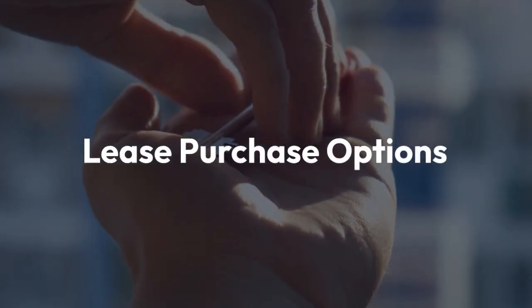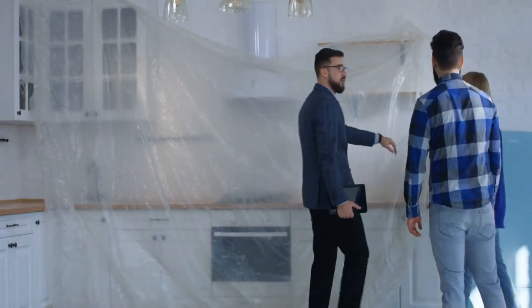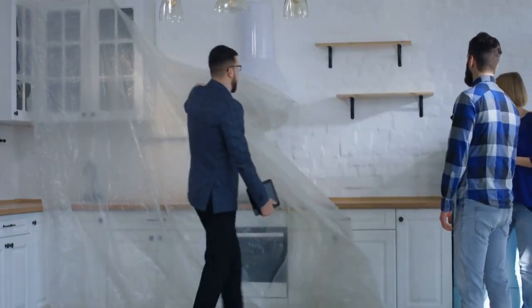Now, let's talk about lease purchase options. This is a lease agreement combined with an option to purchase the property at the end of the lease term. It's like renting with the possibility of owning.